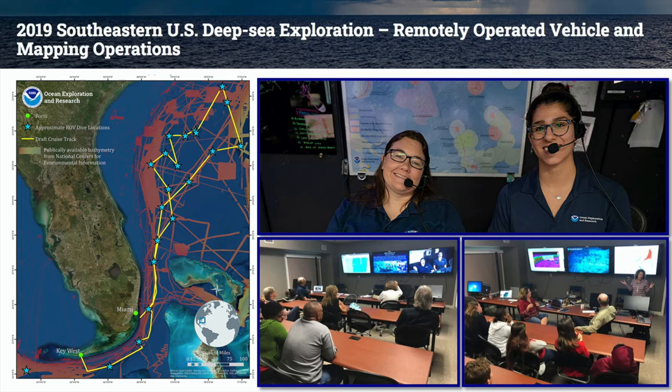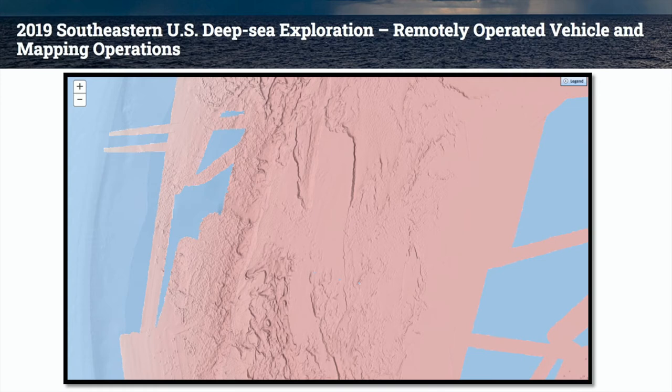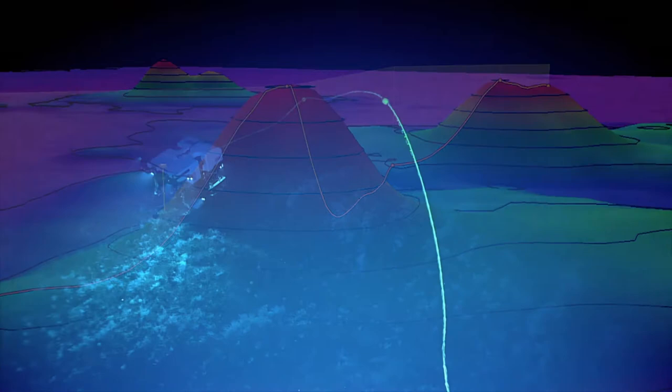We had multiple live interactions with the ship during this expedition, both for public audiences and for students. Prior to the commencement of the ROV leg of the mission, there's a mapping leg where the ship goes back and forth collecting multi-beam sonar information that gives scientists a nice bathymetry map showing the contours of the seafloor so they can target dive sites likely to be of interest. The mapping portion of the expedition revealed two large mounds, and ROV dives confirmed these were large living deep water coral reefs comprised of the coral species Lophelia.